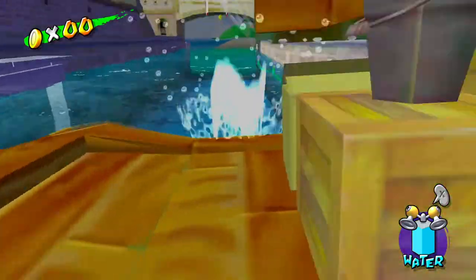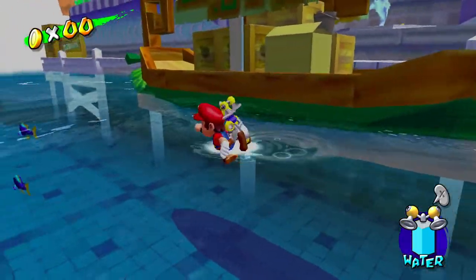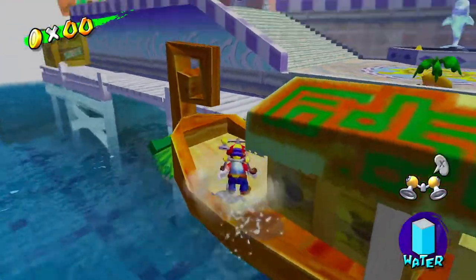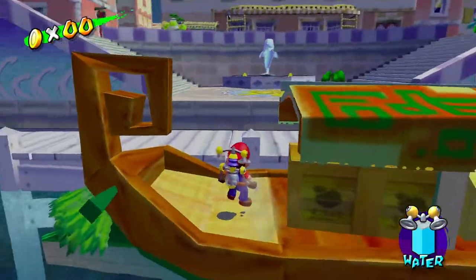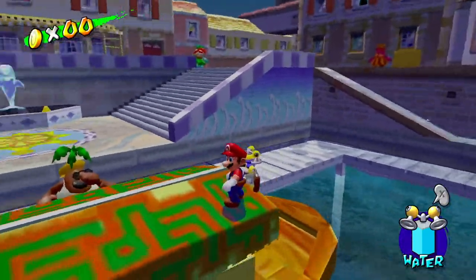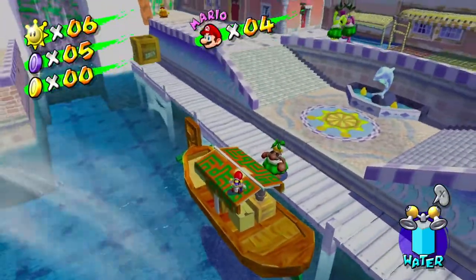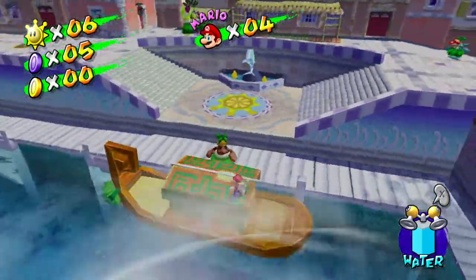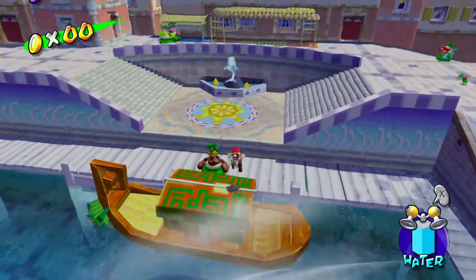Which brings me to our lesson for today, which is building our own boats out of aluminum foil. Now I want you guys to take some inspiration from this boat right here. Look at the way that it's designed and definitely look at its dimensions — its length, its width, and its height.